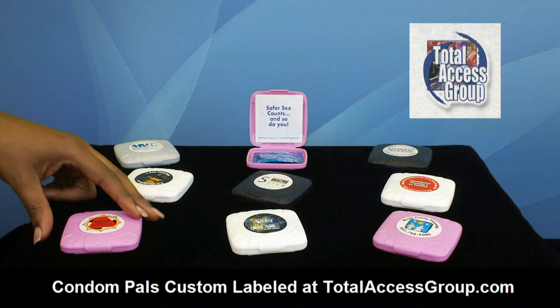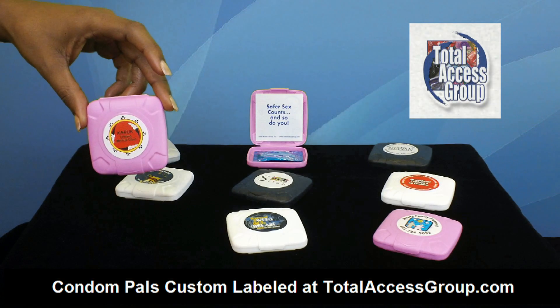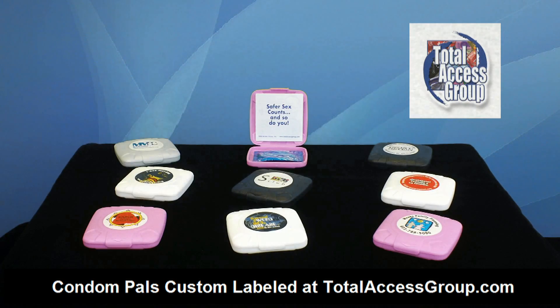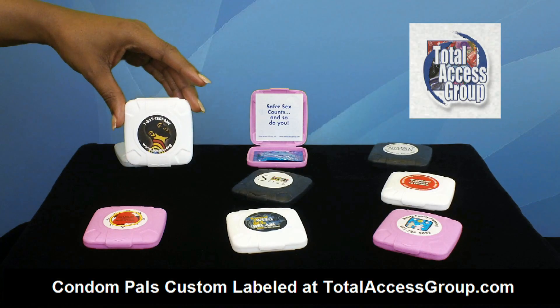Today we are looking at the condom pal carriers. Everyone carries a condom around with them in some manner or another. The key to staying protected is to have a condom handy and carry it in a manner it will not get damaged. The condom pal is stylish and functional, and it's the answer to this. Let's take a look why.